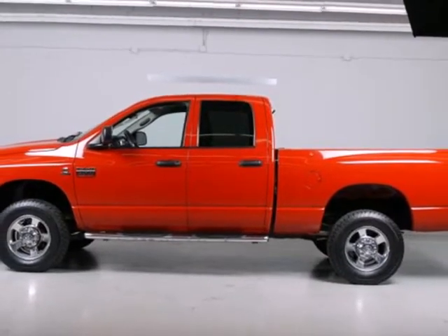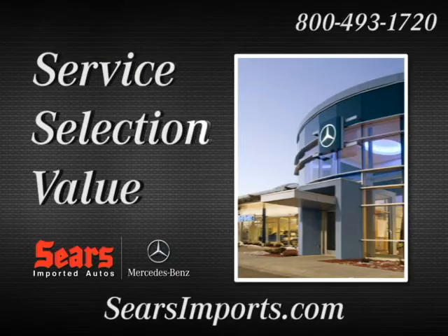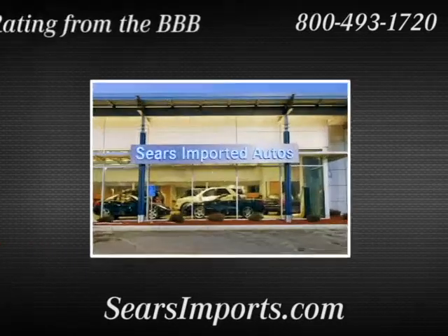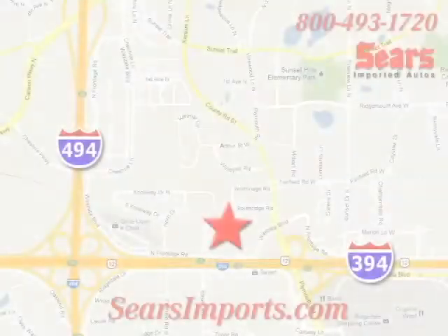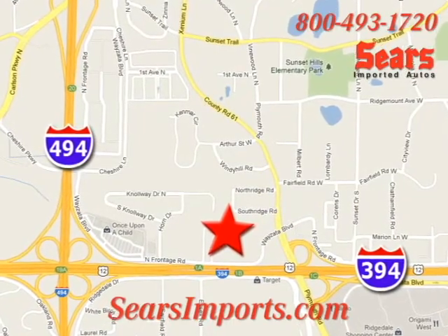Drive it today and see why it's the top choice for so many. Service. Selection. Value. That's Sears Imported Autos. We're conveniently located at 13500 Wyzetta Boulevard in Minnetonka, Minnesota.